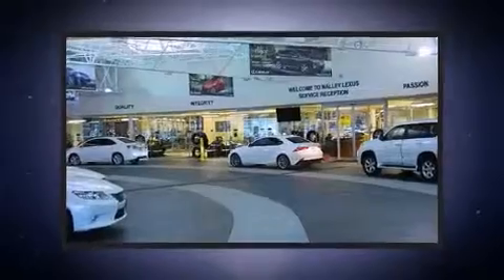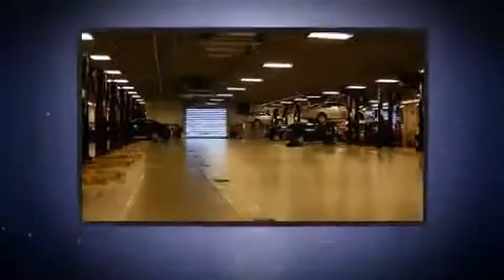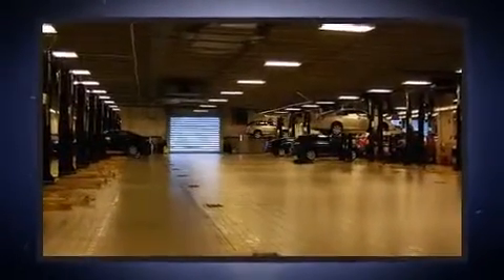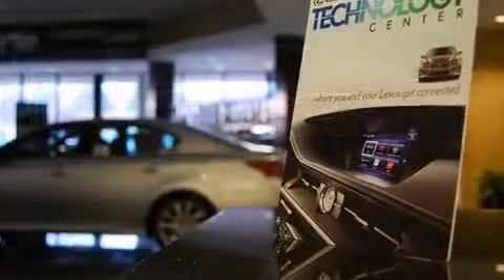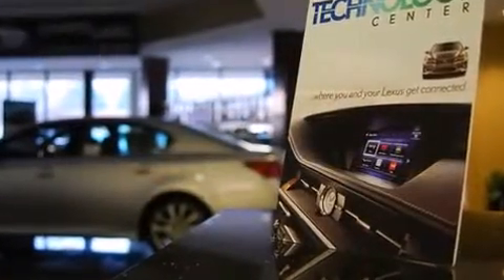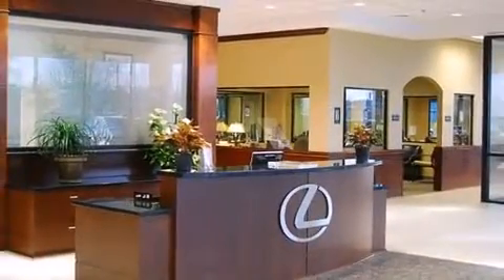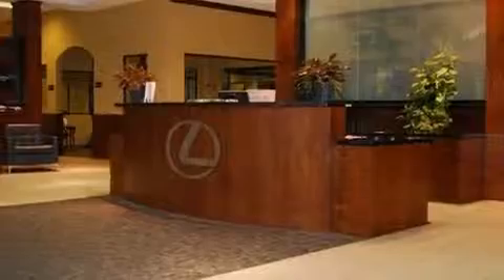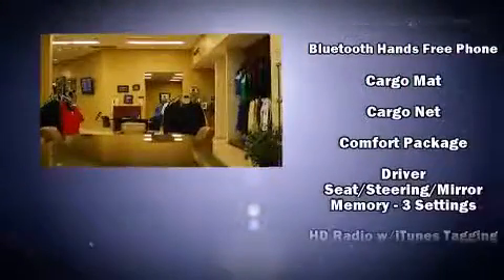Additional features include automatic dimming door mirrors, heated and ventilated seats, a heated steering wheel, a power liftgate, and remote keyless entry. High intensity discharge headlights illuminate your path for maximum visibility. For drivers who enjoy the natural environment, a power moonroof allows an infusion of fresh air, while premium sound drives 12 speakers for a sensational audio experience.